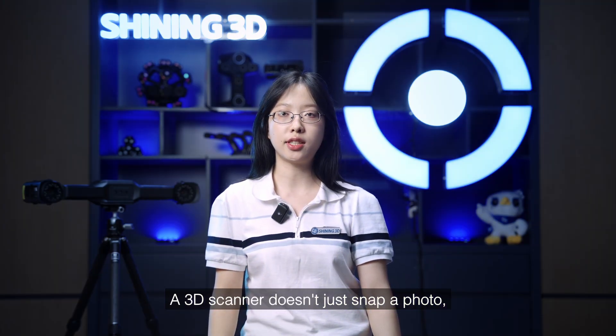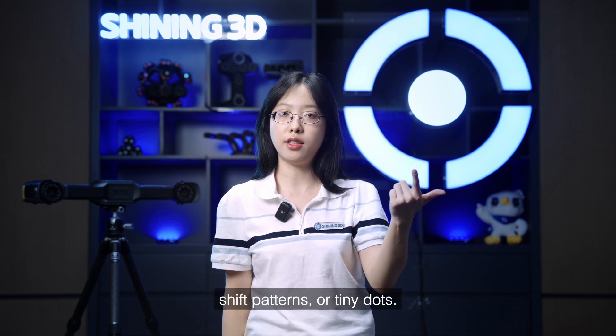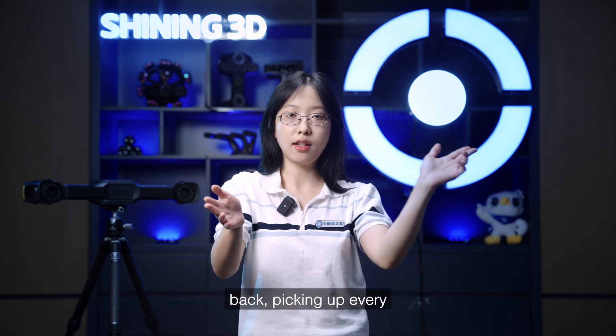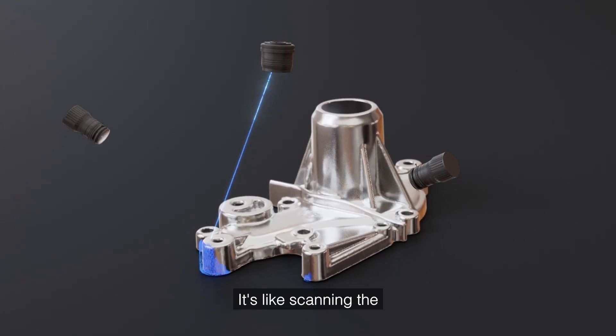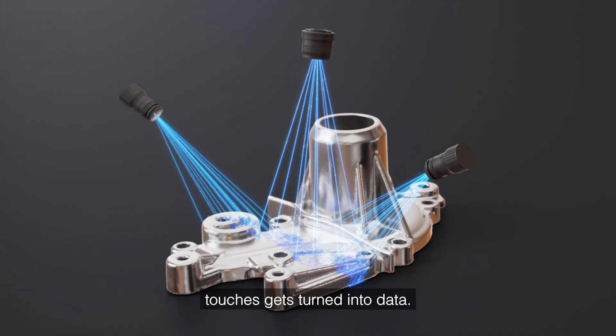A 3D scanner doesn't just snap a photo — it actually projects light onto the surface. Could be laser lights, shift patterns, or tiny dots. Then it watches how the light bounces back, picking up every curve, dent, and angle. It's like scanning the object with a beam of light, and every spot it touches gets turned into data.